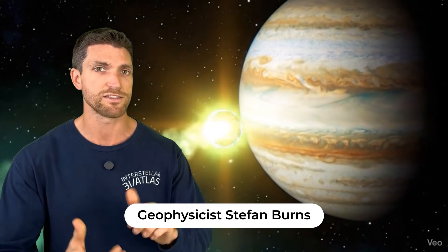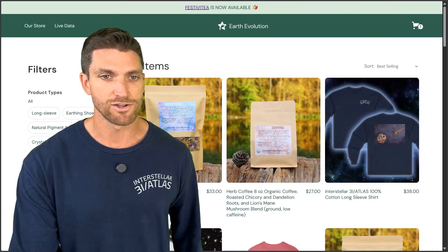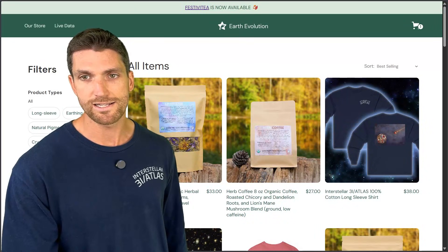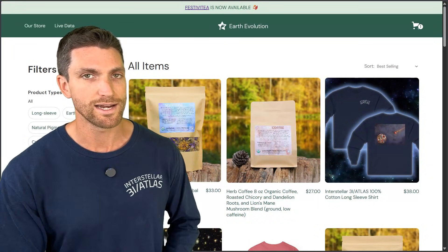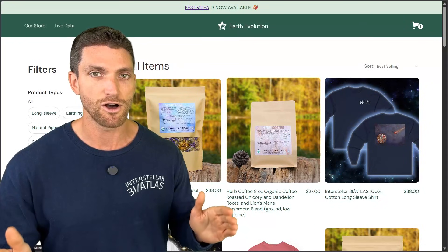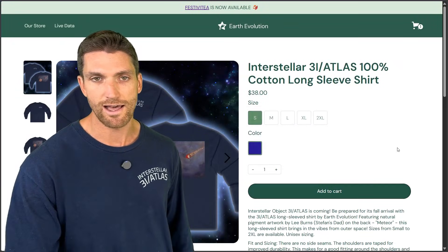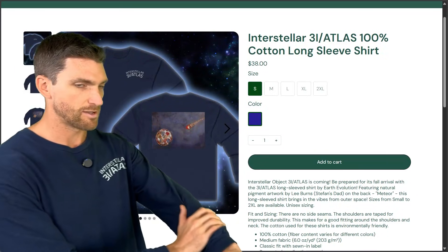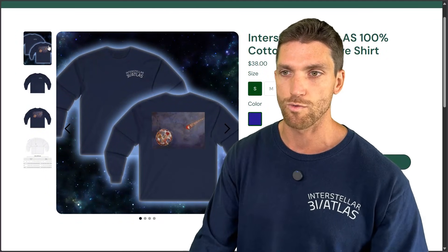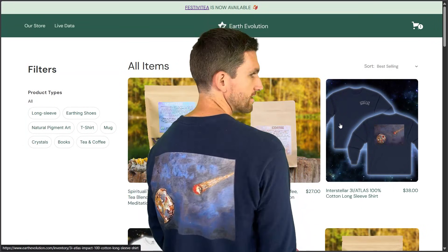I'll keep you up to date on this channel — if you subscribe, thank you so much for watching. I've been your host Stefan Burns — smash that thumbs up button to help the channel grow. If you like the shirt I'm wearing, the interstellar Atlas shirt, you can pick it up on my website earthevolution.com. We have a sale right now until the end of December — the discount code is THANKSSTEFAN, all one word. This is the interstellar Atlas 3I Atlas cotton long sleeve shirt with cool artwork on the back by my father Lee Burns.